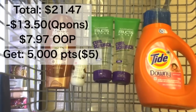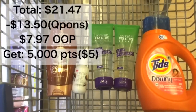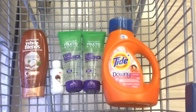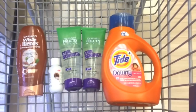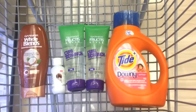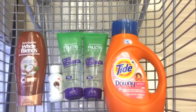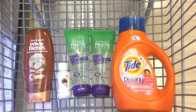Then we're going to subtract all the coupons, which is $13.50, leaving you with $7.97 to pay out of pocket plus tax. You're going to get 5,000 points back, making that $2.97 for 5 items or $0.59 each. Since I've already done the intermediate and advanced deal I won't be doing this beginner deal, but it's very straightforward. Just remember: do not pay with points because this perk will not allow you to. Check the bottom of your receipt to make sure you got your 5,000 points.